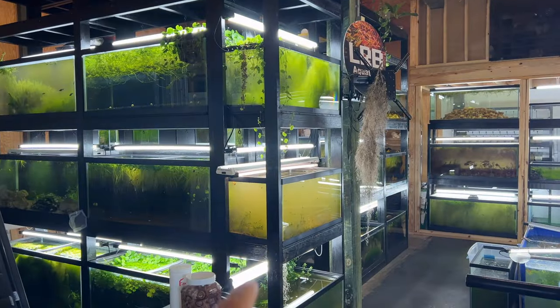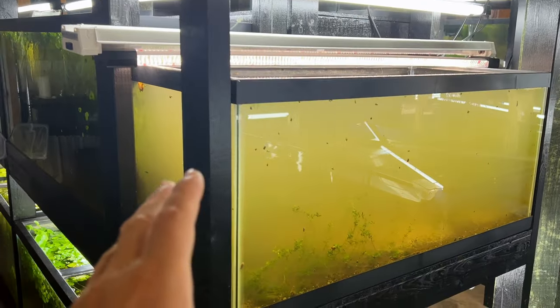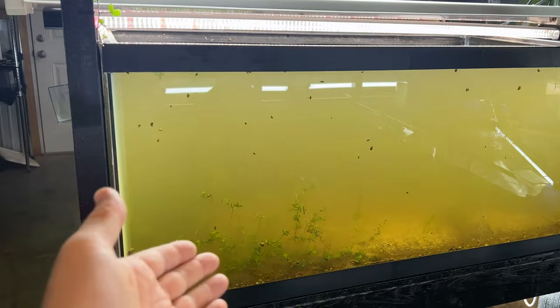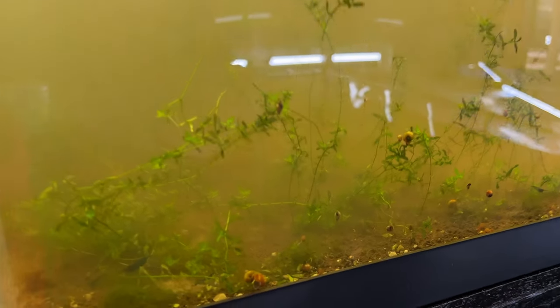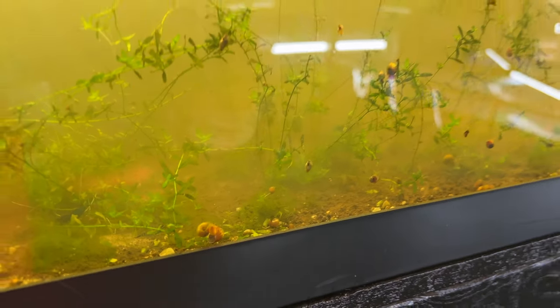A big reason why this section looks like this is I like to focus on breeding fish. These are no-filter aquariums — they have biological filtration but don't have any chemical or mechanical filtration. Biological filtration is all the beneficial bacteria and everything else.